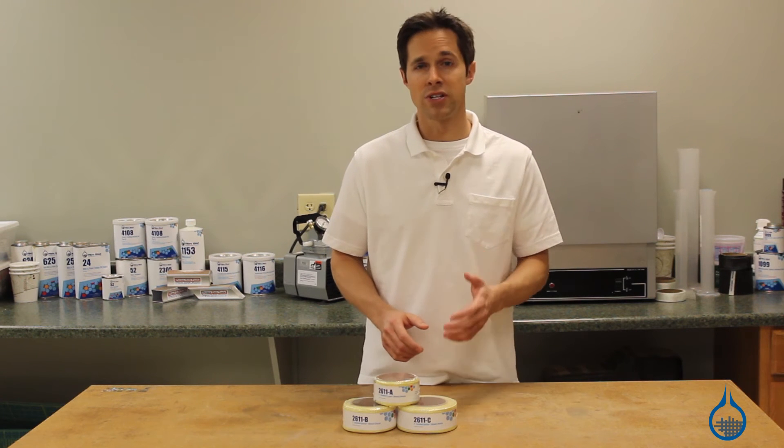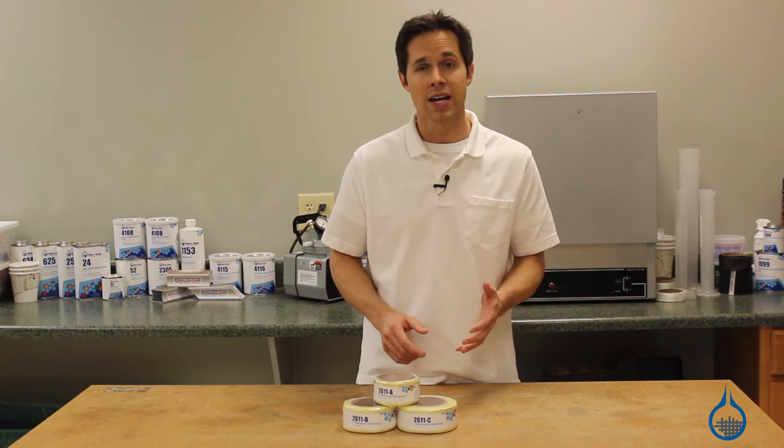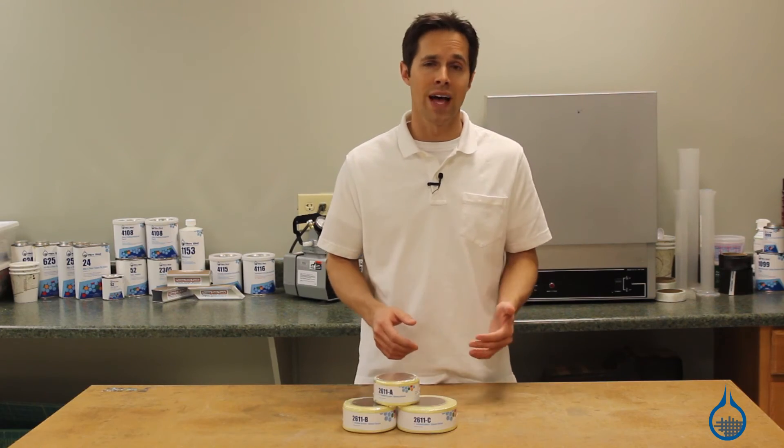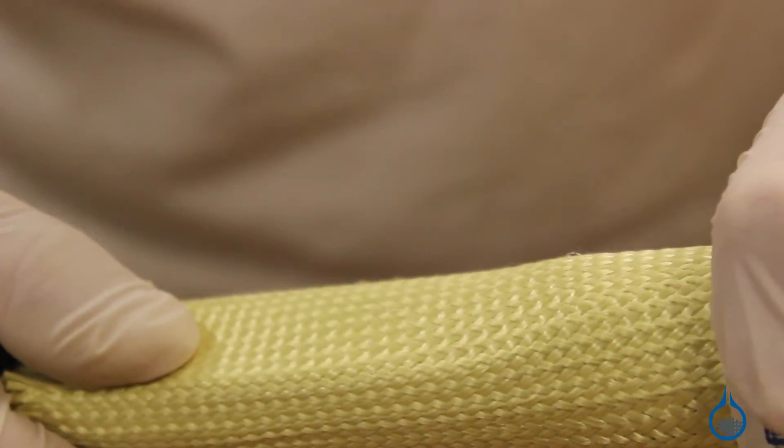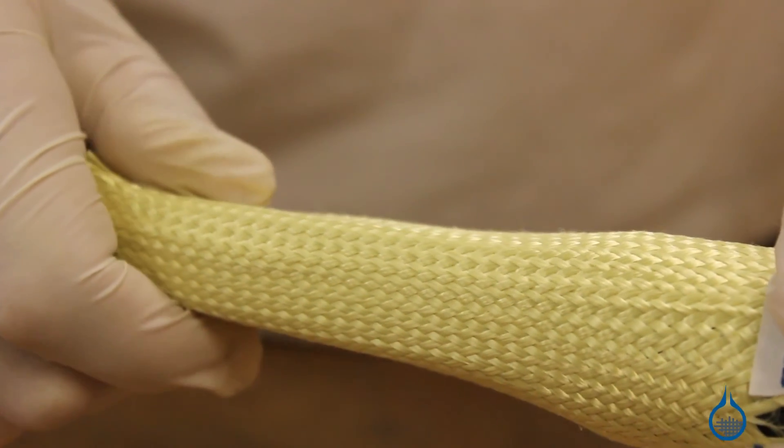Laying up sleeves is predictable and repeatable for precise manufacture of parts. And with the Fiberglass First Quality Guarantee, you can count on the same properties and handling characteristics every time you order this sleeve from us.